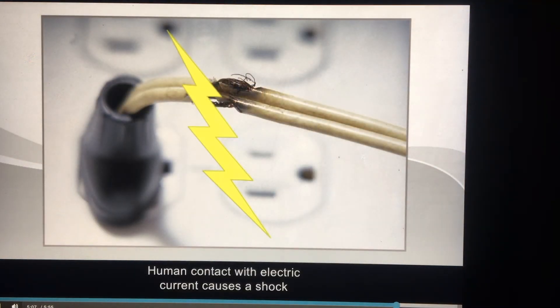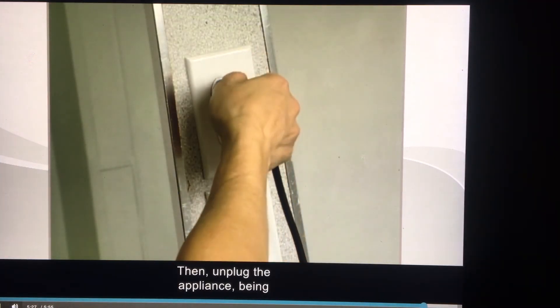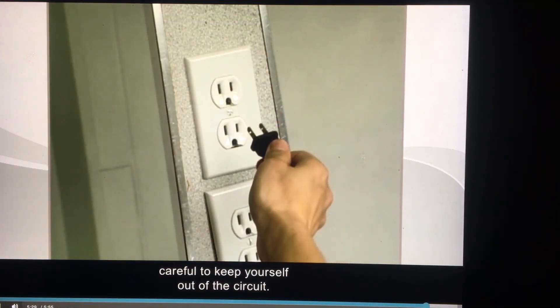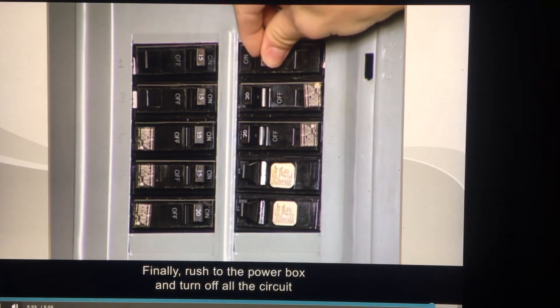Human contact with electric current causes a shock and can be fatal. A break in any electrical cord can put you and your client in contact with an active current, which can cause an electric shock. If this happens, you must break the circuit carrying the power by knocking the person out of the circuit using an insulator, like a broom, plastic brush, or plastic garbage pail. Then unplug the appliance, being careful to keep yourself out of the circuit. Finally, rush to the power box and turn off all the circuit breakers.